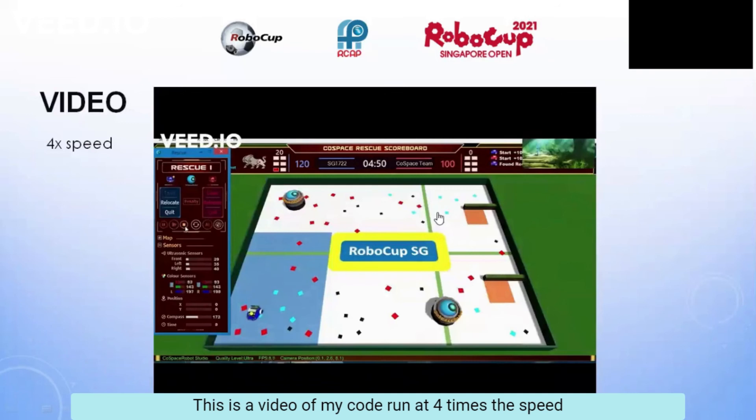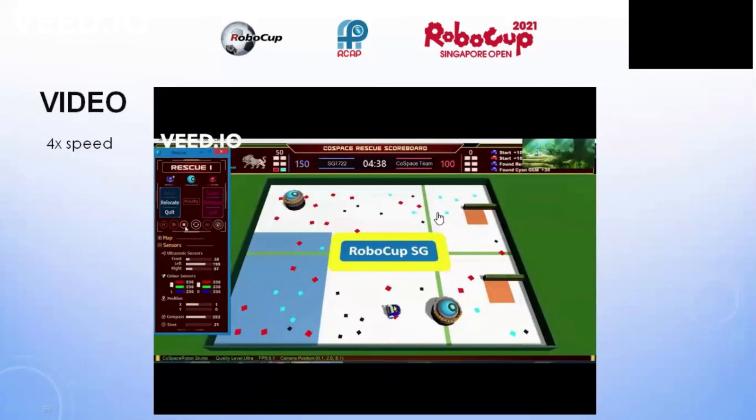This is a video of my code run at 4 times the speed.